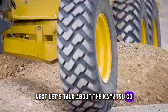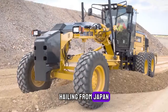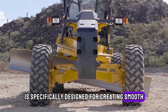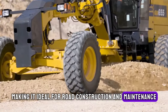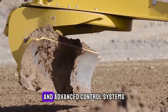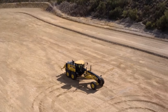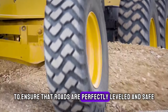Next, let's talk about the Komatsu GD 655-7 motor grader. Komatsu, hailing from Japan, is a global leader in construction and mining equipment. The GD 655-7 is specifically designed for creating smooth and flat surfaces, making it ideal for road construction and maintenance. What sets it apart is its exceptional operator comfort and advanced control systems, which significantly improve precision and productivity. This motor grader is used in construction sites worldwide to ensure that roads are perfectly leveled and safe.